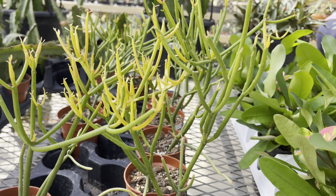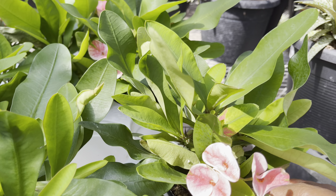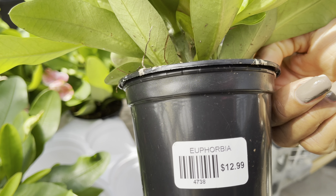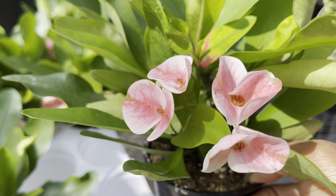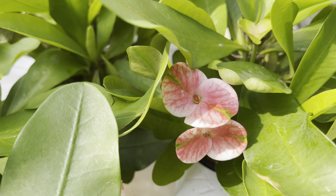They've got the Sticks on Fire for $10. These Euphorbia Milii have been catching my eye lately — $13. It's the flower that pulls me in; these big pink flowers are just stunning, with a hint of green.